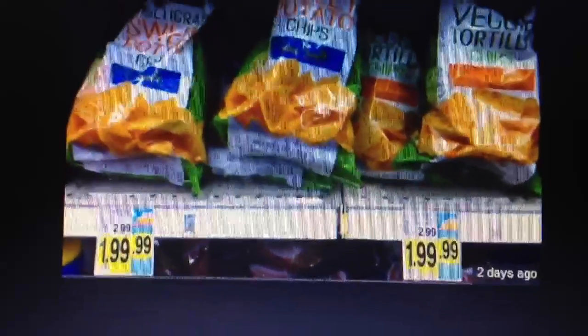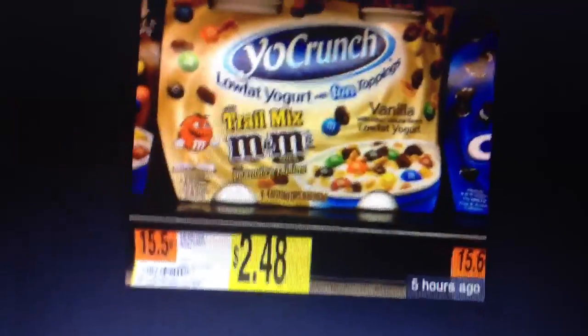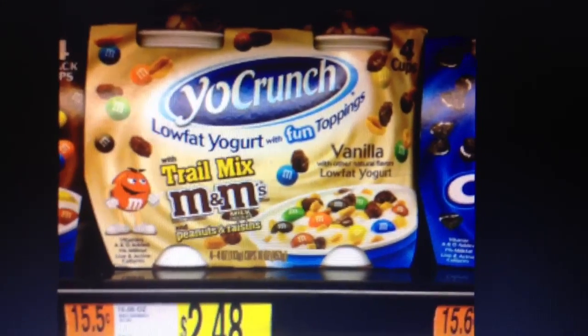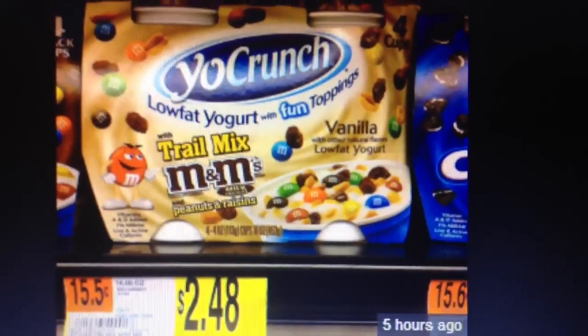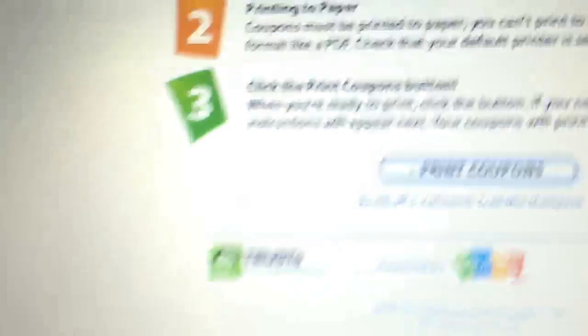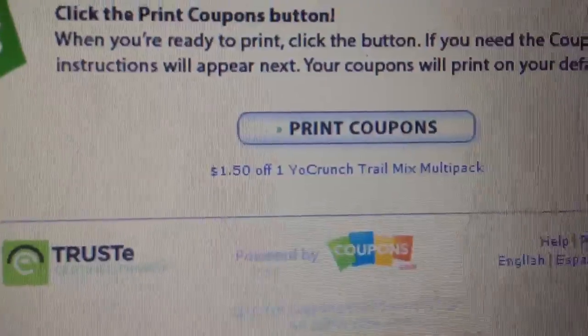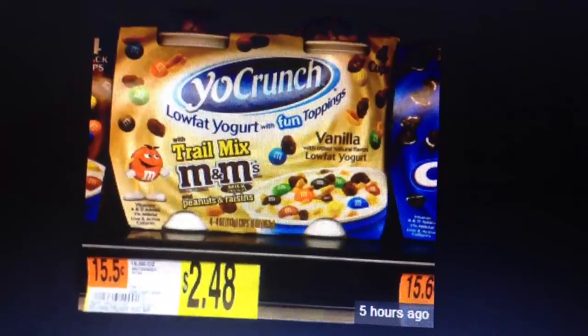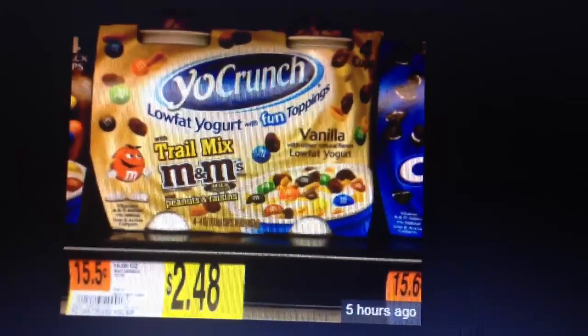Now for Walmart — Walmart has these Yo Crunch yogurts, selling at a regular price of $2.48. There is a Bricks coupon — I'm going to put a link in the description box. I'll show you here first: there is a $1.50 off one child mix multi-pack coupon.